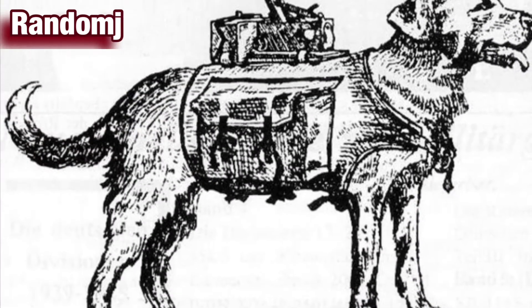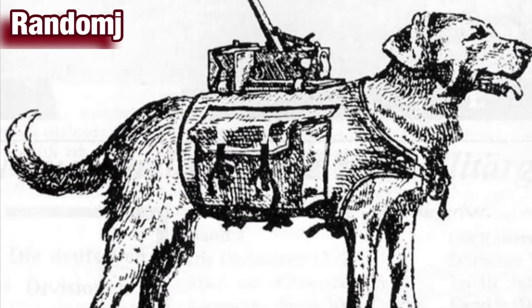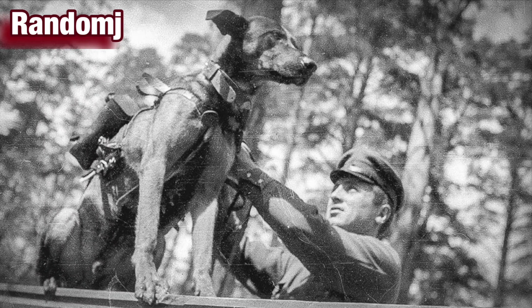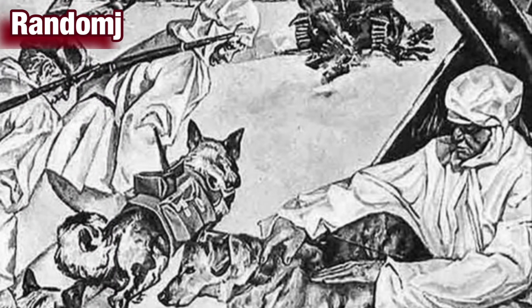Number 2: Suicide bomb dogs. In 1942, Hitler's Nazi infantry invaded Soviet Russia with German Panzer tanks. The Russians, who had used military dogs since 1924, sought to turn their canine soldiers into anti-tank mines.